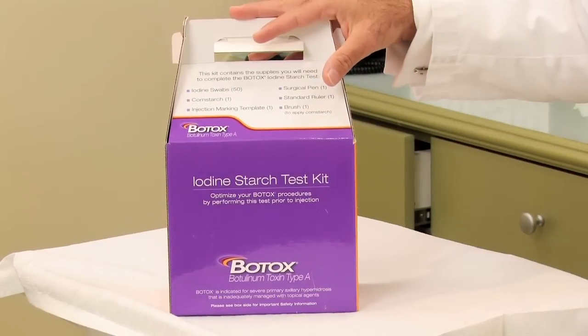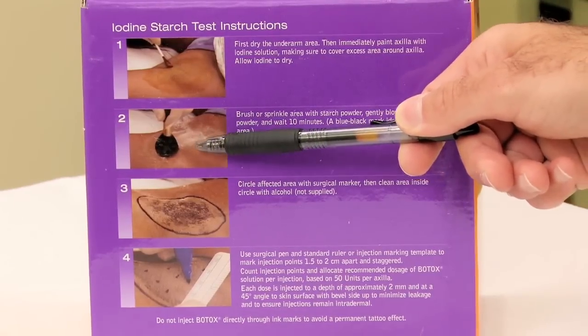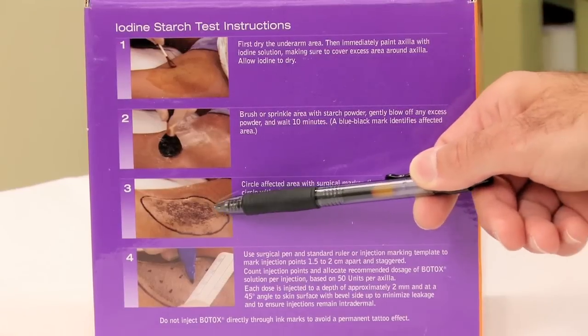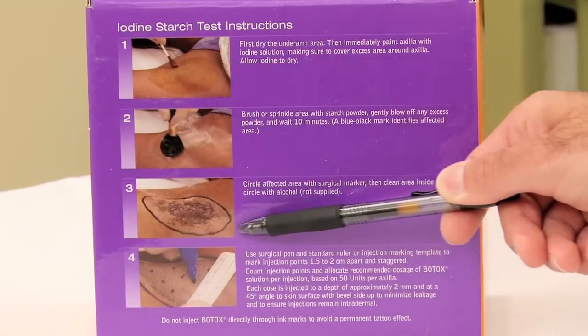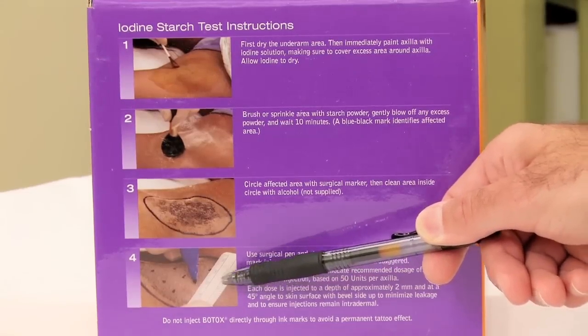Generally, when we do a Botox injection, we demarcate the area of the treatment by using an iodine starch test kit. It's a dye that reacts with the sweat, and it tells us exactly where the sweating starts, so we can inject the Botox in those areas that really are the most problematic.